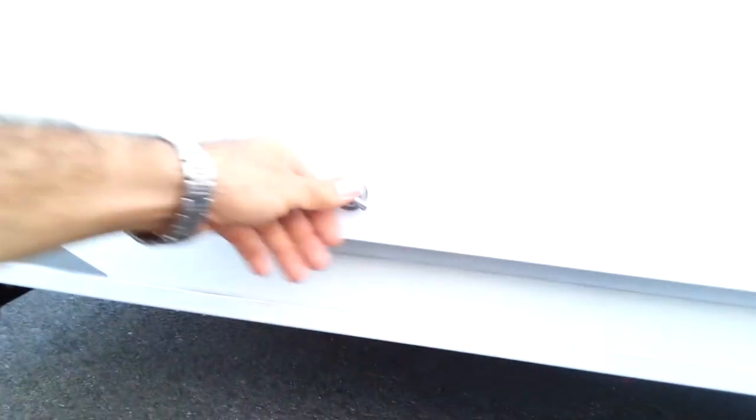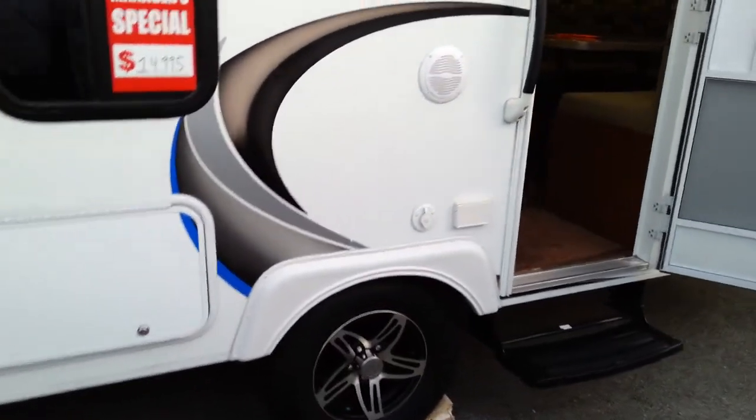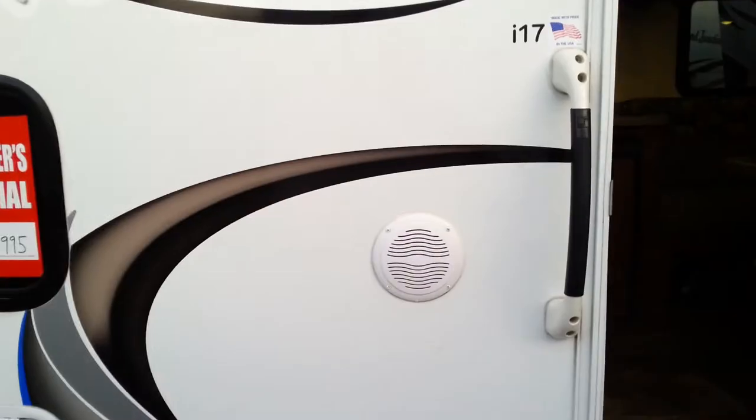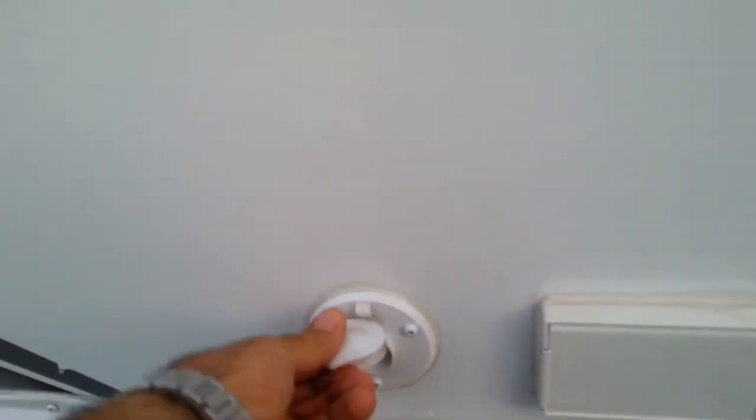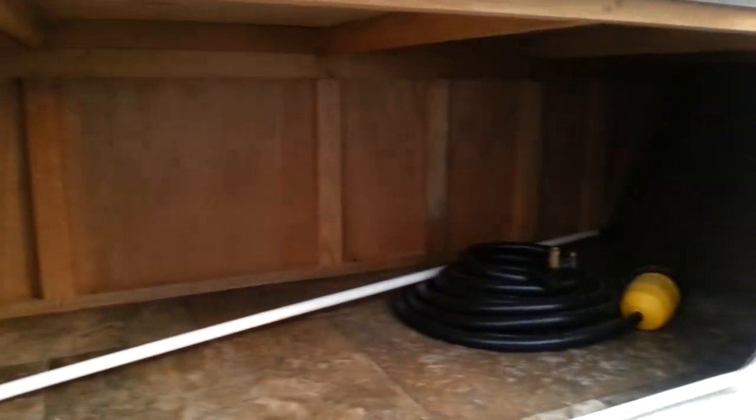I'm going to take a walk inside now to show you this beautiful trailer. There's storage here, and here's a spare tire we just need to mount. Outside speaker, outside TV connection, and another big storage area going in.